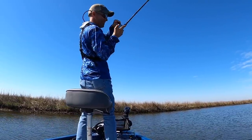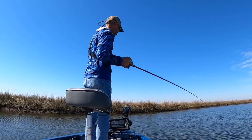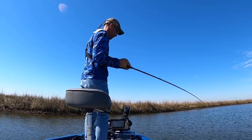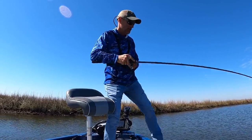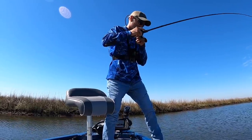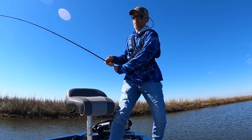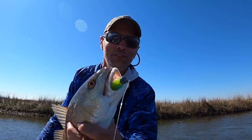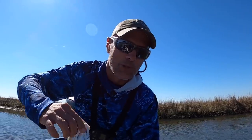Camera died again right as I set the hook — but we got the fish in. It's about an 18-inch redfish, and that means we've got a marsh slam today! Bass, speckled trout, and redfish.